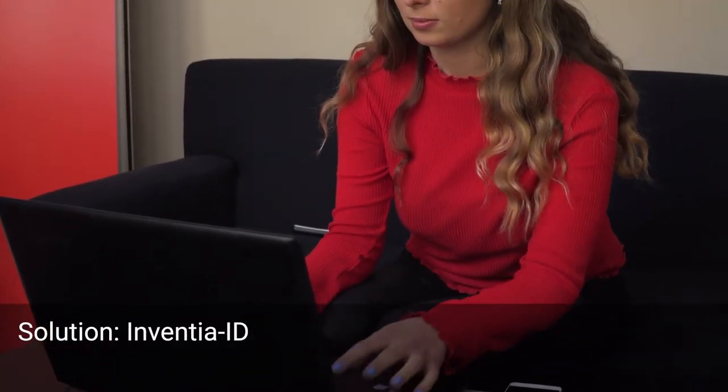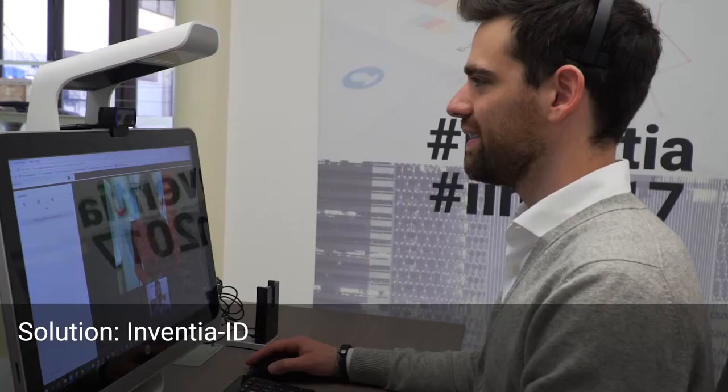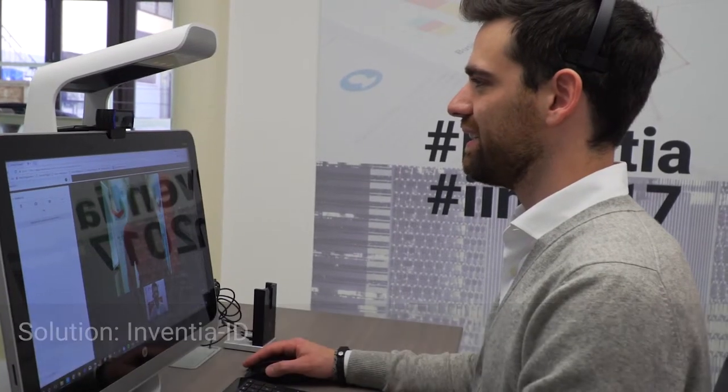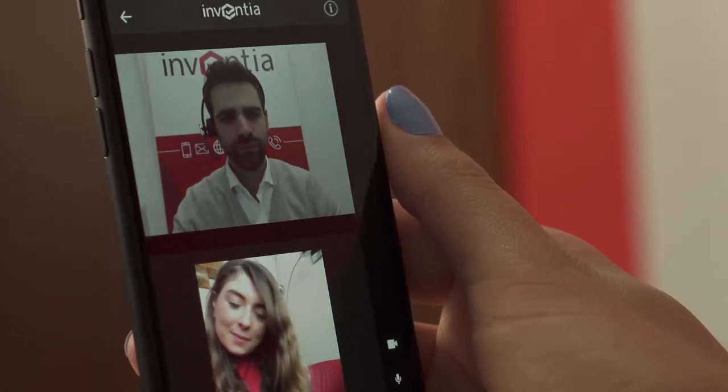Today, both the recognition of the subject and the signature of a contract can be implemented without the need for a physical presence and in complete compliance with the legislation, thanks to Inventia ID.